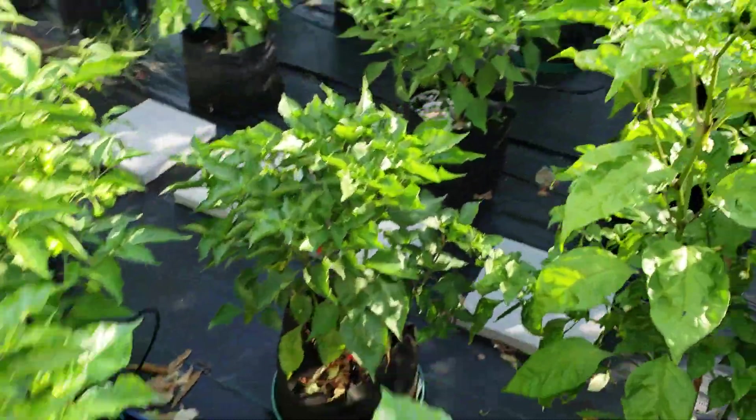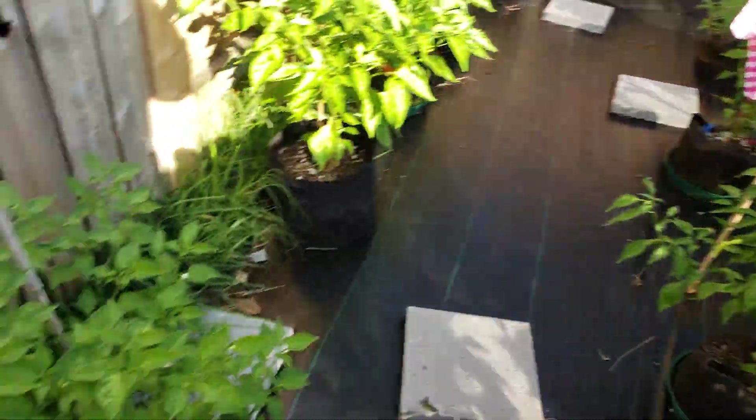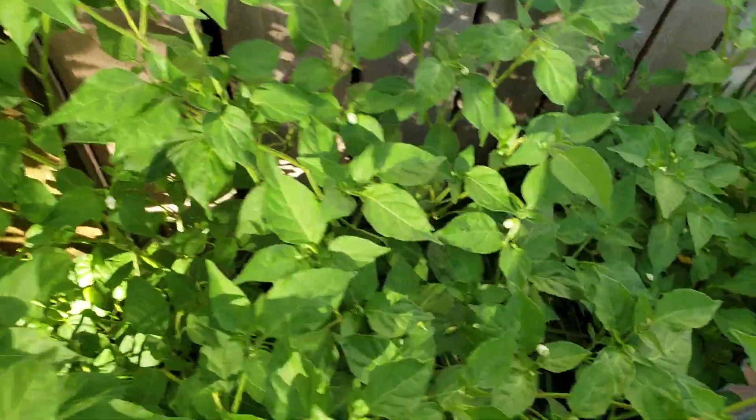The Griff 92 — whatever the heck the number is — some pods in there. Aji Lemon Drops — got a bunch of those in there.